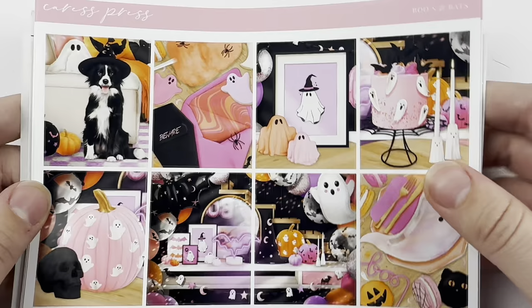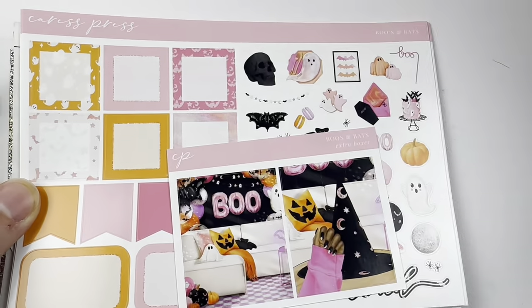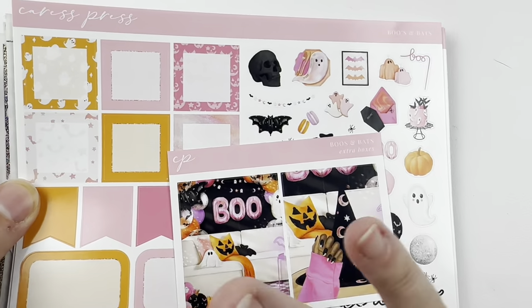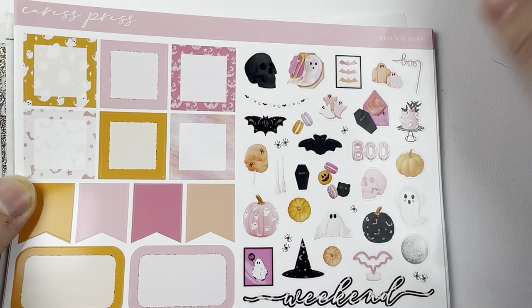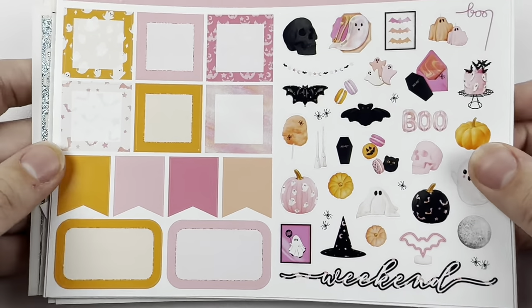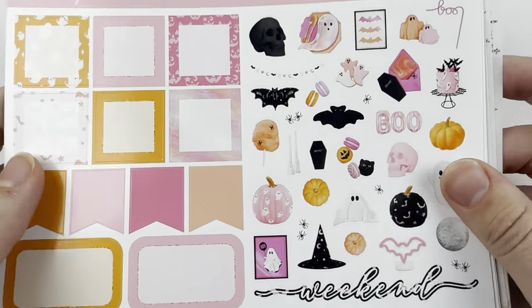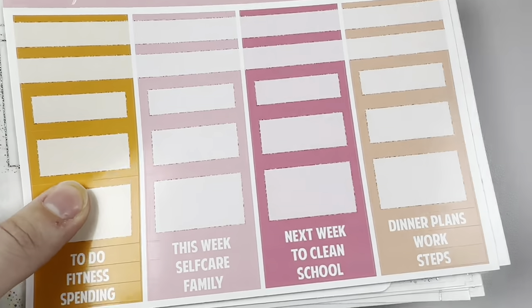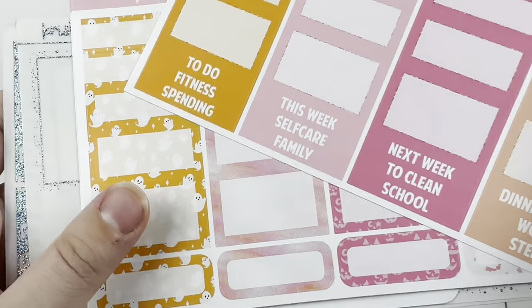Next, for October 2nd through the 8th, I am using Booze and Bats by Cress Press. I was just really excited about how bright and fun this kit is. I'm also unintentionally using it on Mean Girls Week because October 3rd.